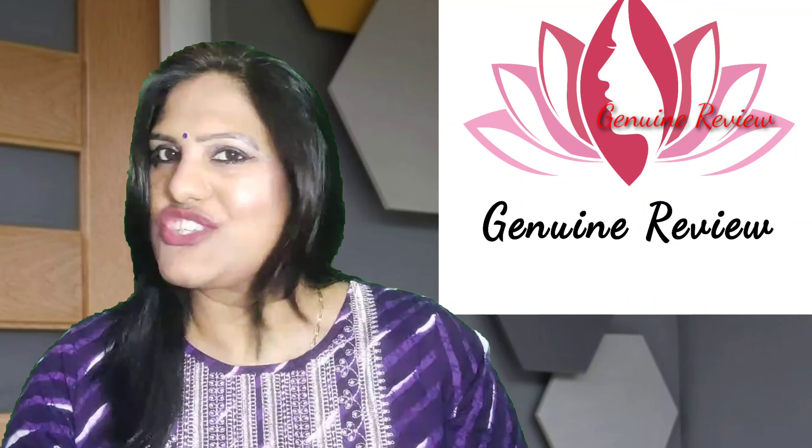Thank you for watching. Please like and subscribe to Genuine Review, and don't forget to share the video with your friends. Thanks for watching!